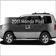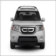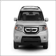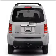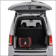Check out this 2011 Honda Pilot. Everything you need under one roof with this great vehicle. With a solid six cylinder engine connected to a smooth shifting five speed automatic transmission, the anti-lock braking system will keep you safe on the road.